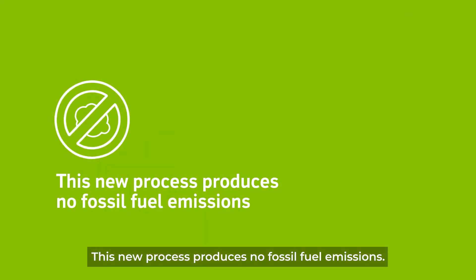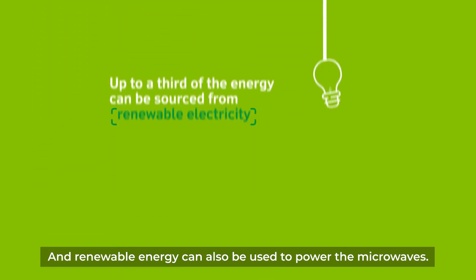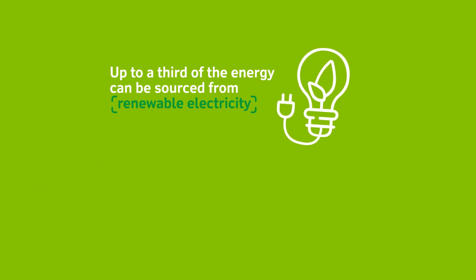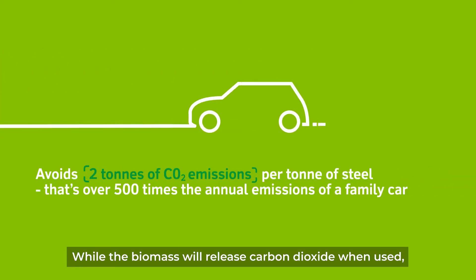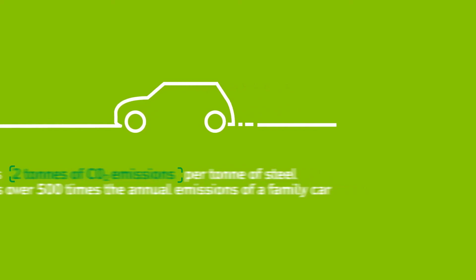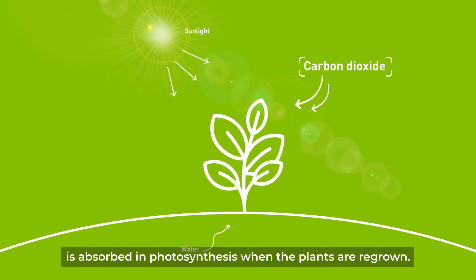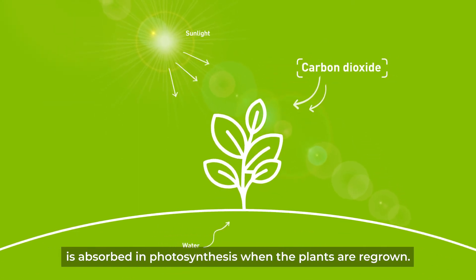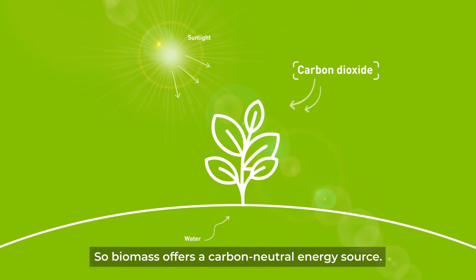This new process produces no fossil fuel emissions and renewable energy can also be used to power the microwaves. While the biomass will release carbon dioxide when used, this is offset by using fast-growing plants as the biomass source. This is because about the same amount of carbon dioxide is absorbed in photosynthesis when the plants are regrown. So biomass offers a carbon neutral energy source.